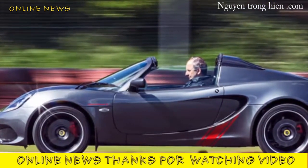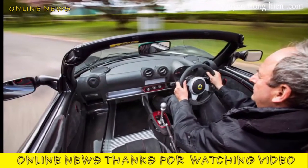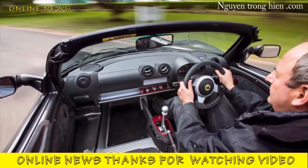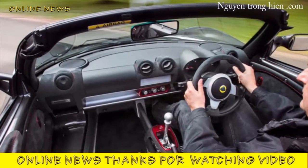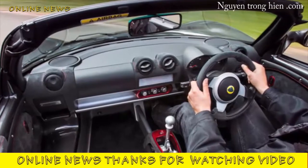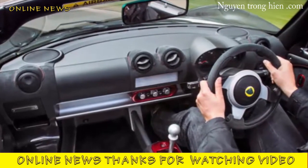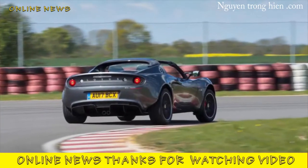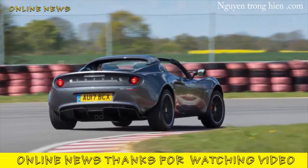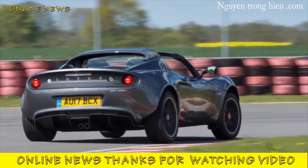It is the George Foreman, Martina Navratilova, and Michael Schumacher of production sports cars — still hungry, still able, and still super competitive long after logic says it should be retired with a library book and a mug of Horlicks. Then again, it's not had much choice in the matter. Such have been the travails of Lotus's recent history that the Elise has been required to work long past retirement age just to keep its maker afloat.